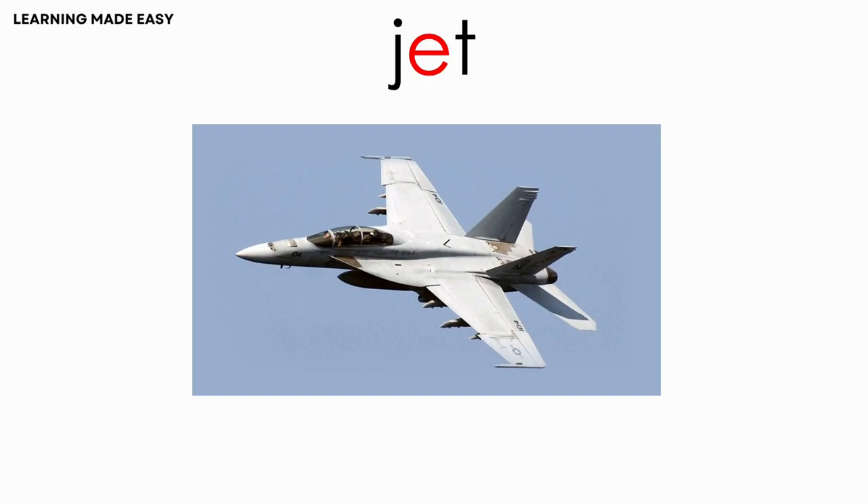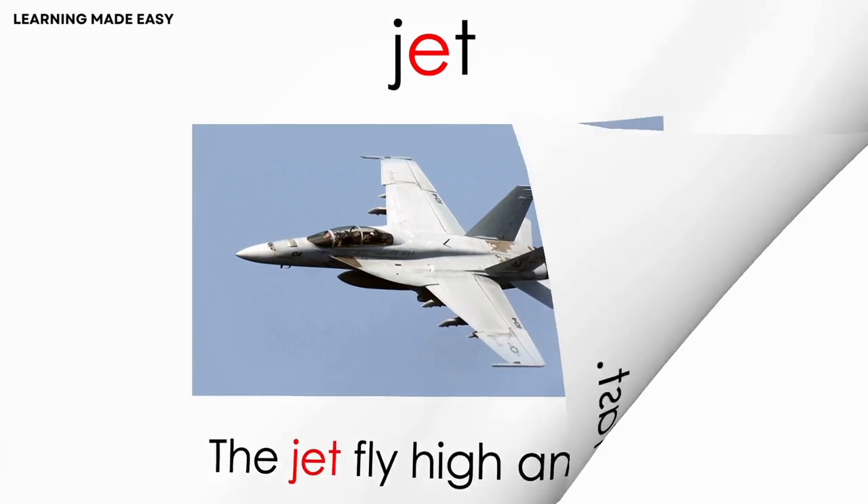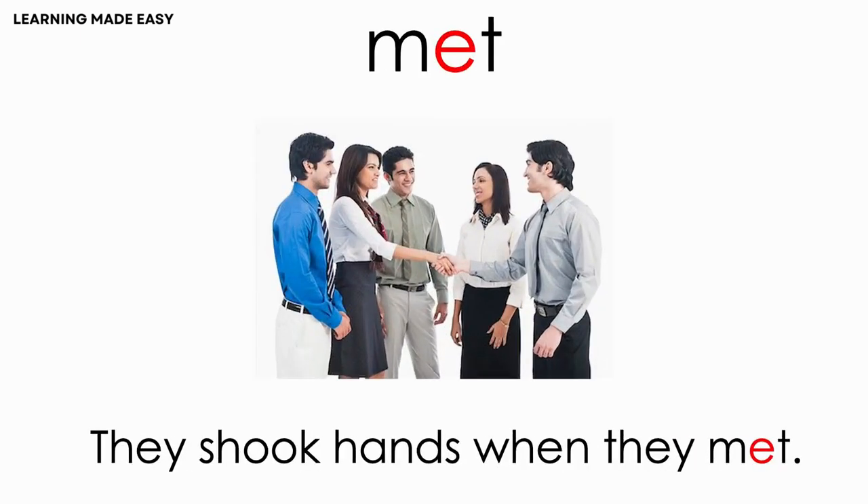JET. The jet flies high and fast. MET. They shook hands when they met.